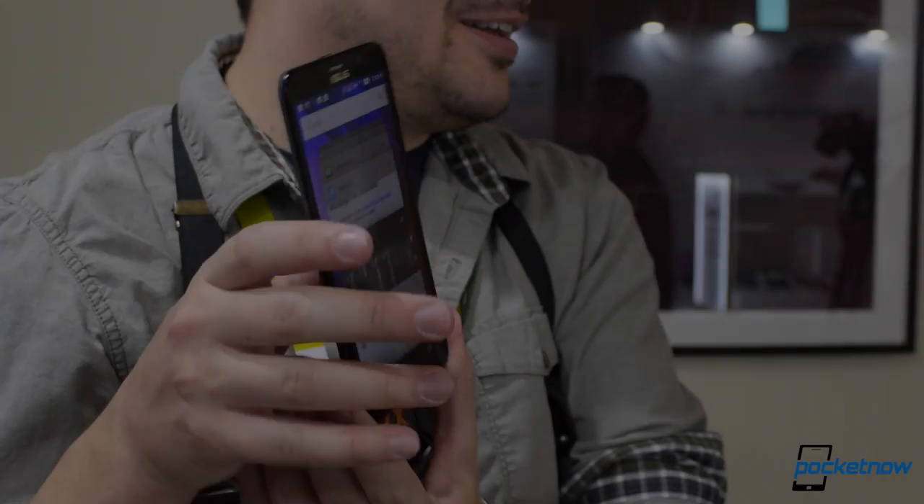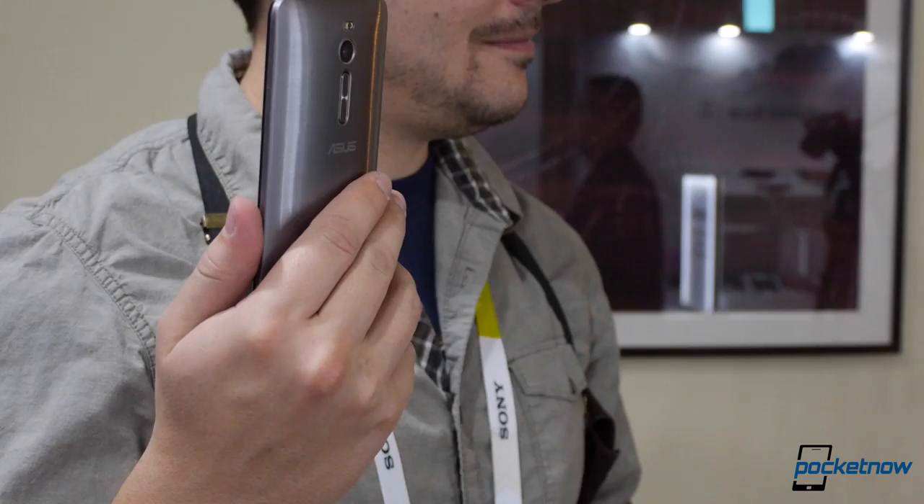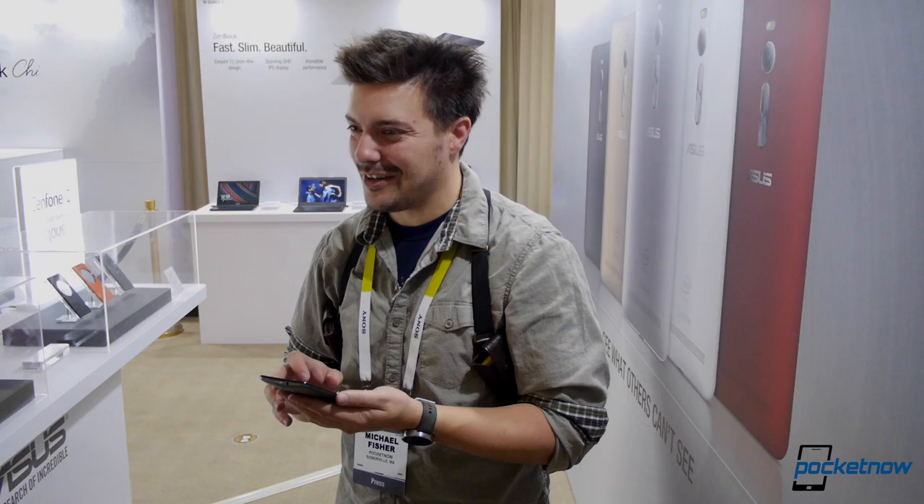A 5.5-inch display, palm-kissing curved casing, and a rear-mounted volume key. This isn't the ASUS I'm used to, and that probably goes for you too. I'm Michael Fisher with Pocketnow here at CES 2015 with a quick look at the Zenfone 2.